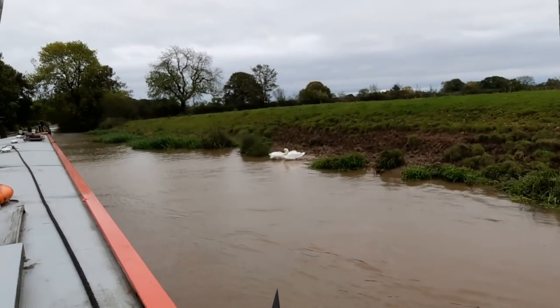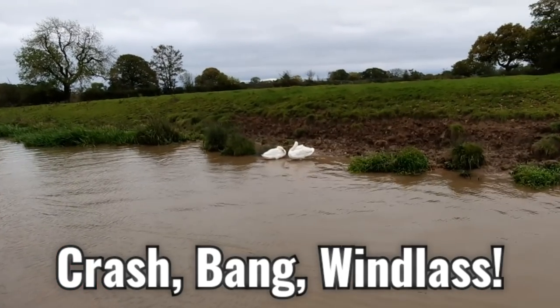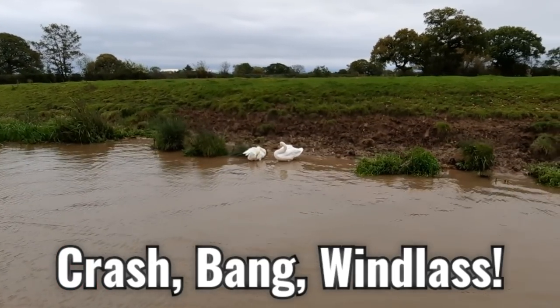Very windy. You can see the swans sort of burying their little necks in. Bless them, keeping out of the wind. Good morning.